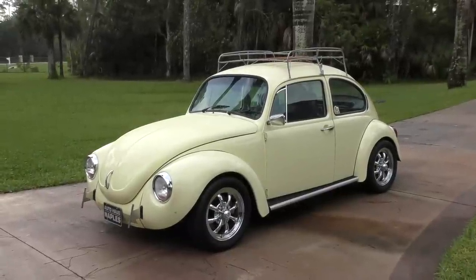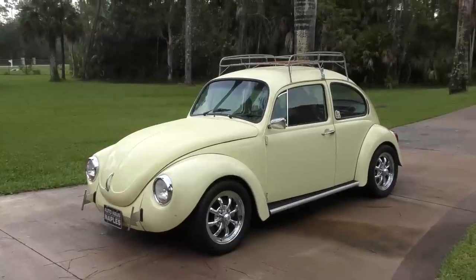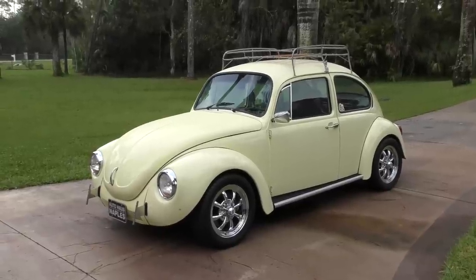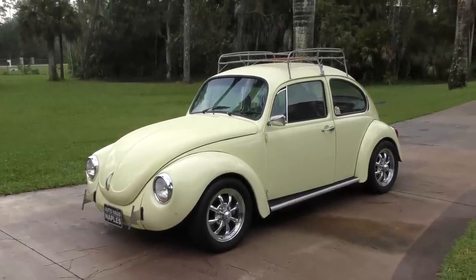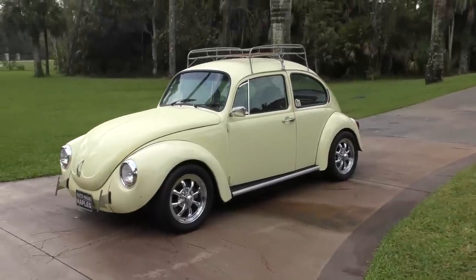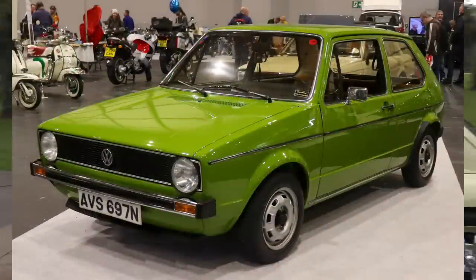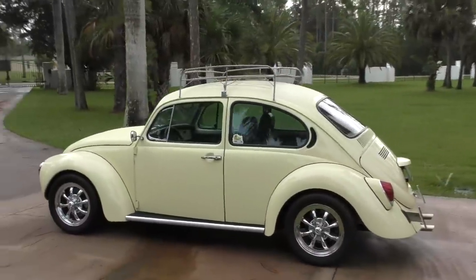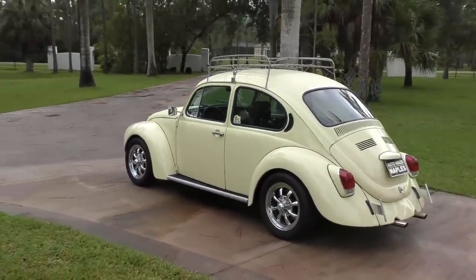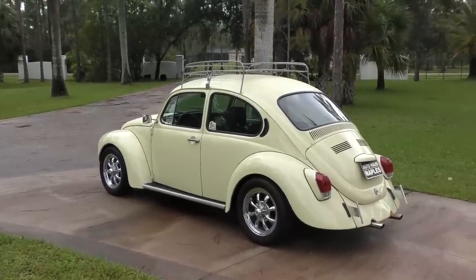These cars were made from 1938 all the way through 2003, one of the longest running platforms in global history. It was spiritually replaced by the new Beetle which came out in 1998, but not really. By that time, the car had already been replaced by the VW Golf essentially. If you remember, the first GTI, which is now uber collectible, those cars basically carried the torch for the Beetle. But when the new Beetle came out, you could call it the spiritual successor.